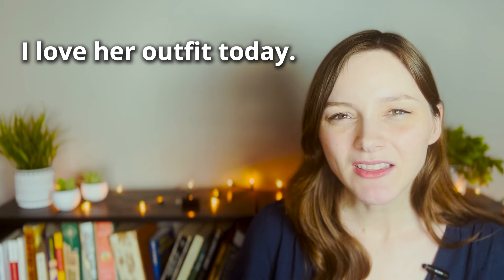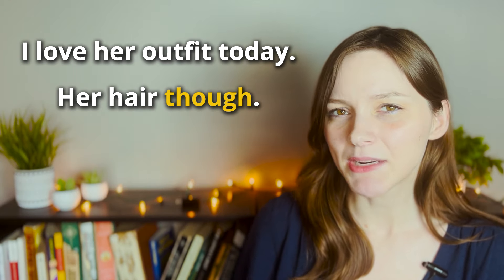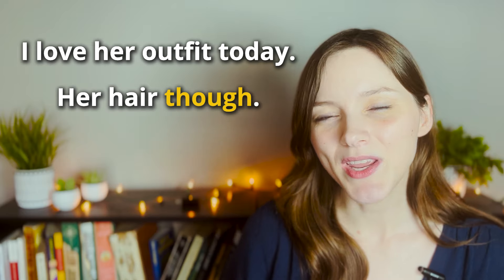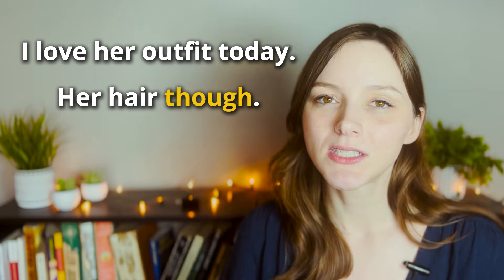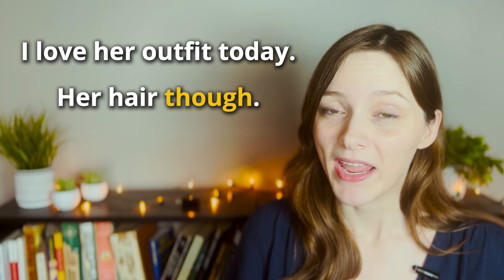Now I want to look at a few other common situations where we use the word 'though' in casual conversation. Sometimes we use 'though' to imply contrast or something negative. Look at this example: 'I love her outfit today. Her hair though.' You have a positive statement — I love her outfit — and then a second part that seems incomplete: 'Her hair though.' Since the first part is positive, in the second part we are using 'though' to emphasize that we feel negatively about something, but we don't want to be blunt about it. We're trying to be more subtle with our remark.